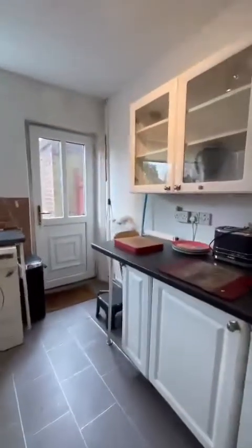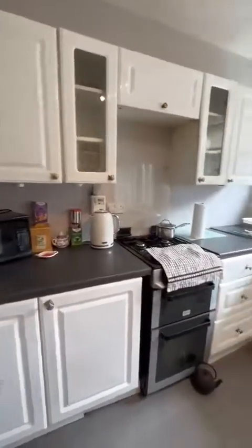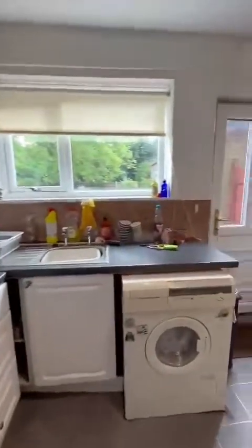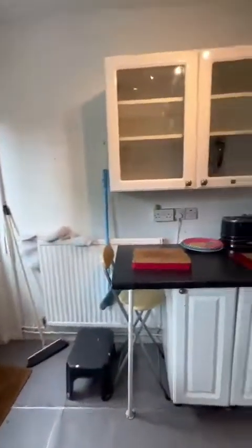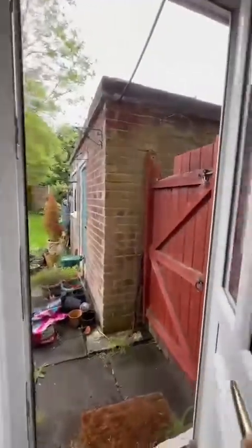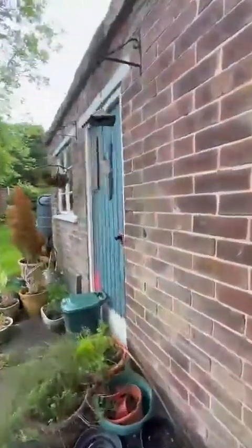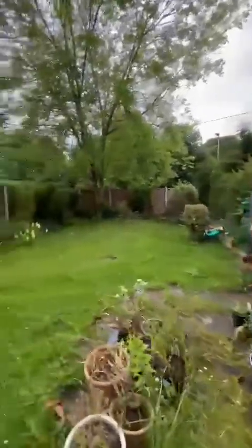You've got storage just beneath the stairs off the hallway, and just into the fitted kitchen with wall and base units, with space for your cooker, washing machine, and under-counter fridge. Just as we lead out into the rear garden, there's gated side access as well as this fabulous storage brick boat shed.